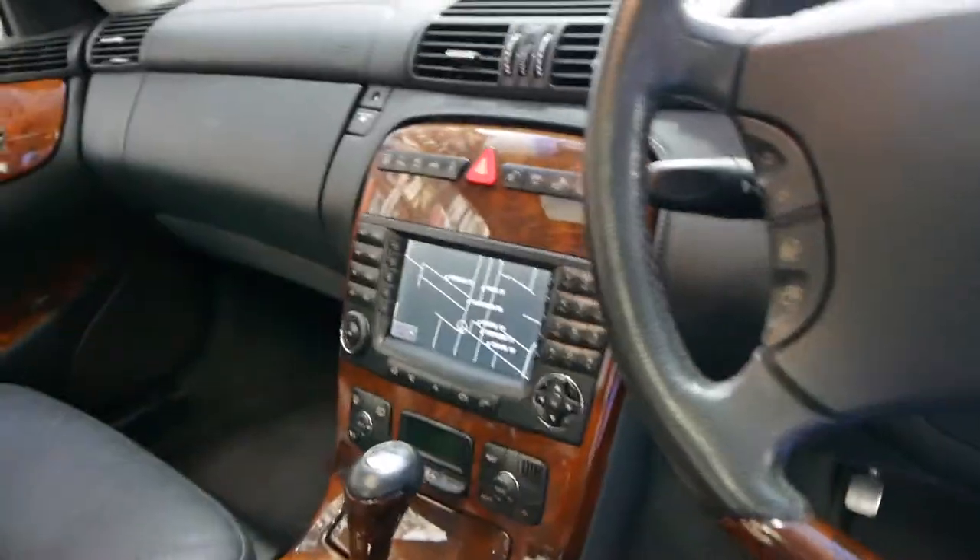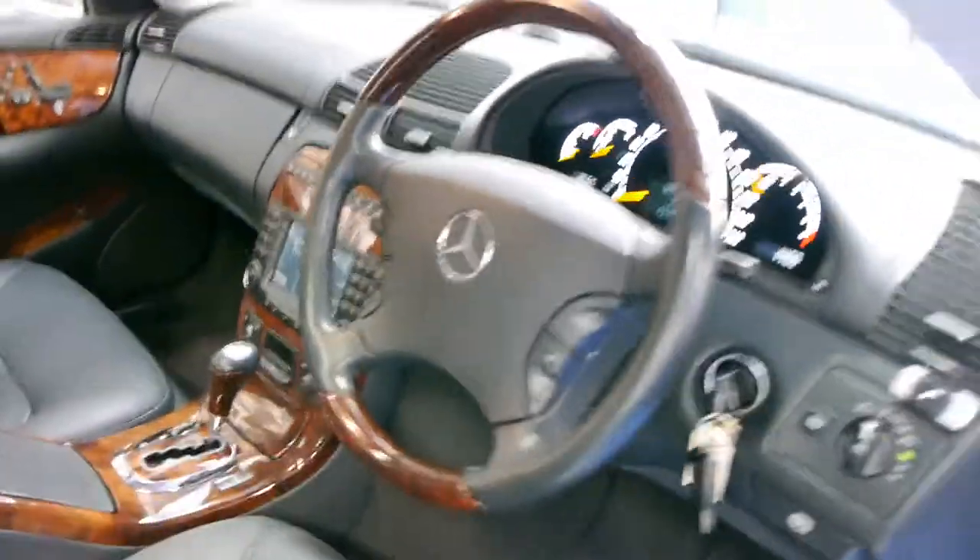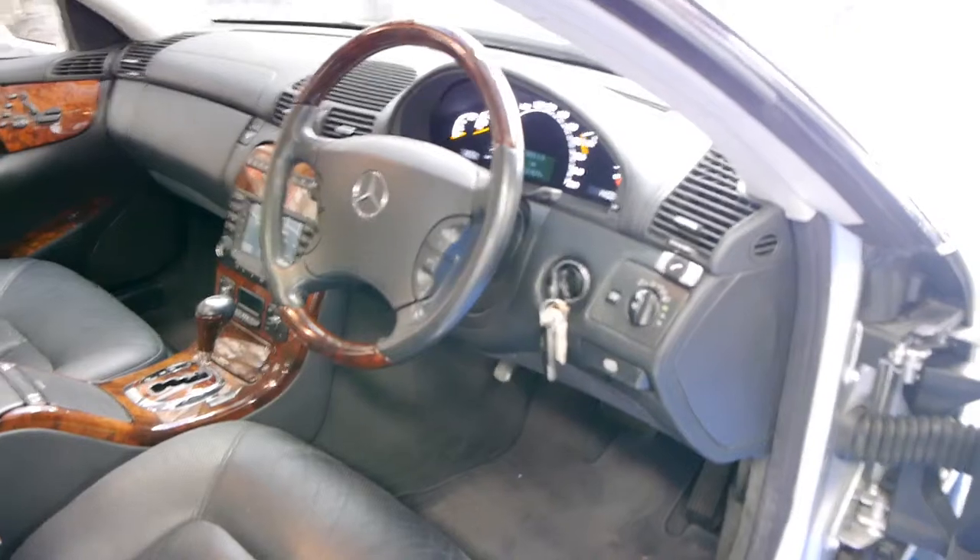It's got the updated navigation and the navigation CD is in there and it works. It's done 121,000 Ks which for a V8 Mercedes is really nothing.